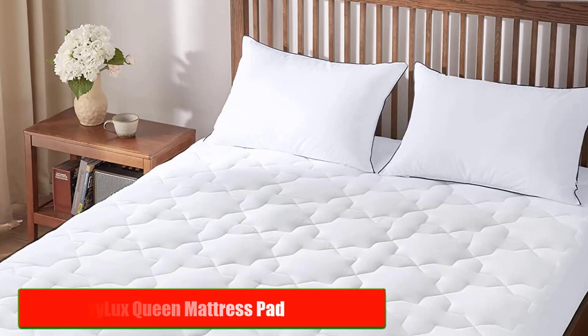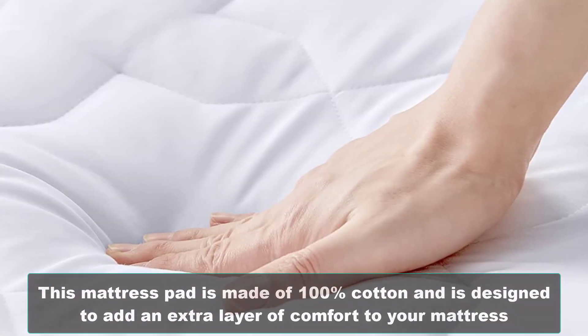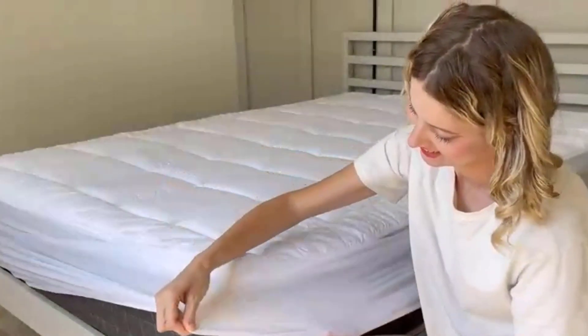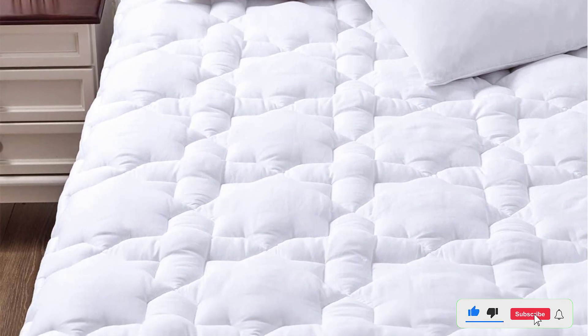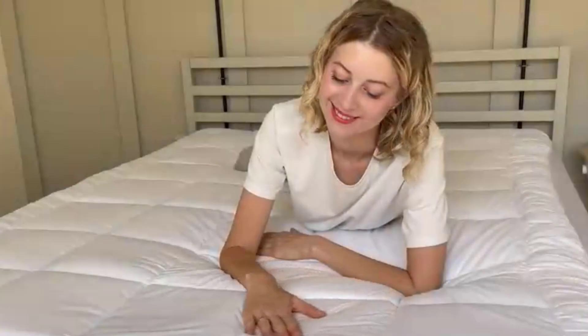Number 1: Cozylux Queen Mattress Pad. Our first product is the Cozylux Queen Mattress Pad. This mattress pad is made of 100% cotton and is designed to add an extra layer of comfort to your mattress. It has a soft and breathable surface that provides a cozy feel. The diamond stitching helps to keep the filling in place, preventing it from shifting over time. The pad is machine washable and can be tumbled dry on low heat.